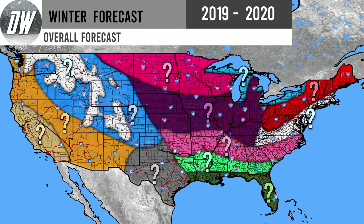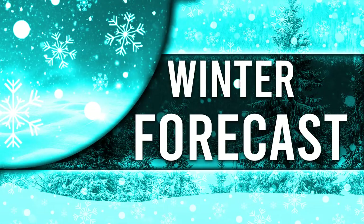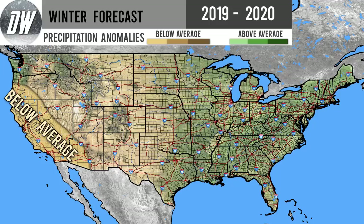Alright, hello guys and welcome to our fourth update for our winter forecast for the winter of 2019 to 2020. Right now I'm looking at our overall forecast with question marks on it — at the end of this video I will be revealing what's underneath all of those question marks. Before I get started, I'd ask that you subscribe if you like weather-related content and check out the links in the description for our social media.